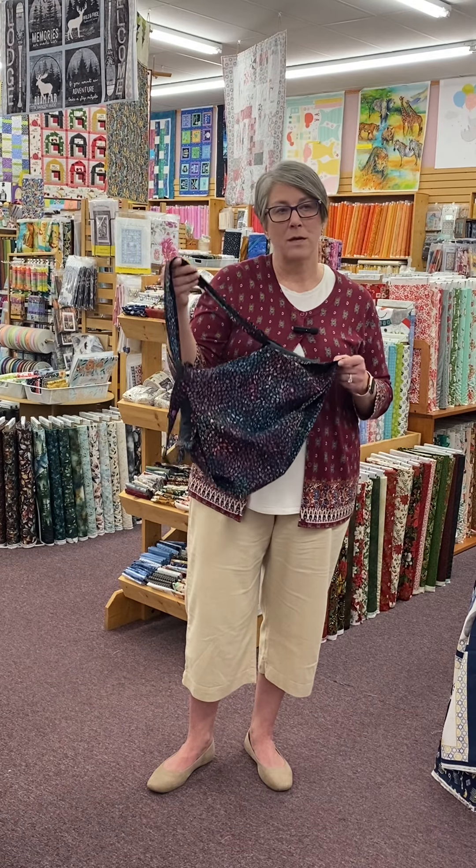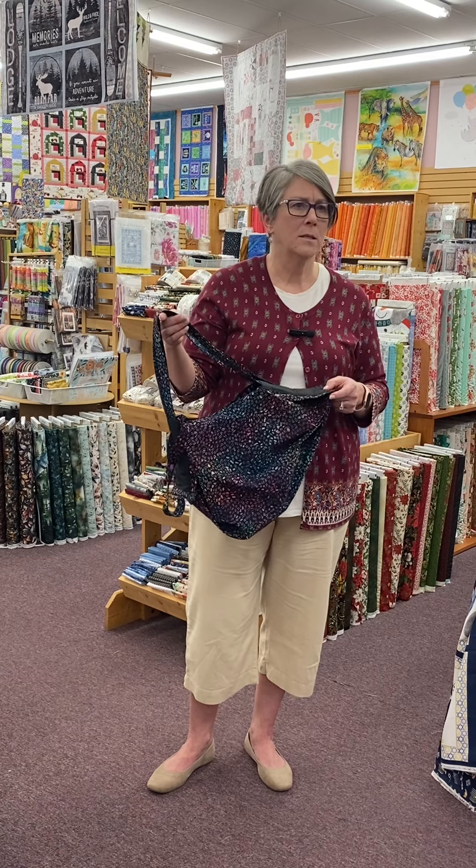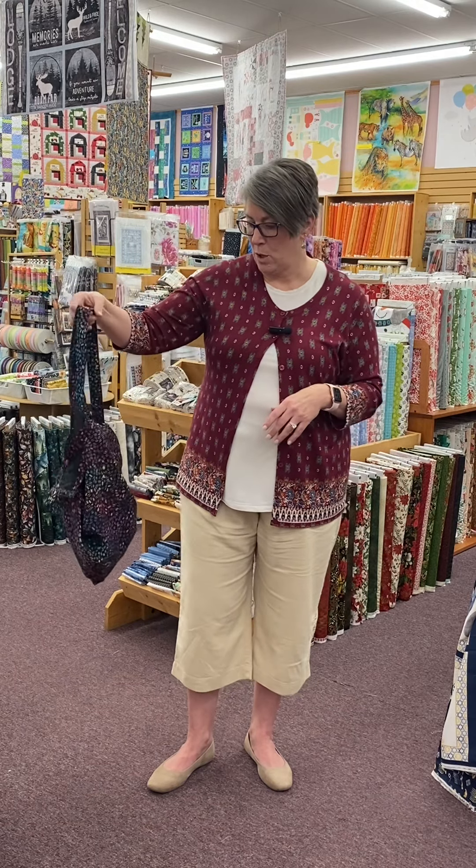This class is on our website where you can enroll. I believe it's $30 plus supplies. That is the reusable tote bag class with Michelle.